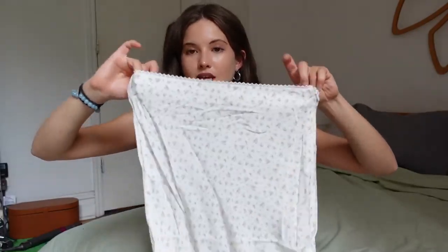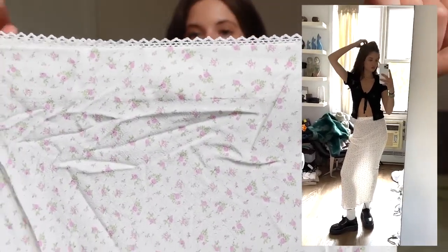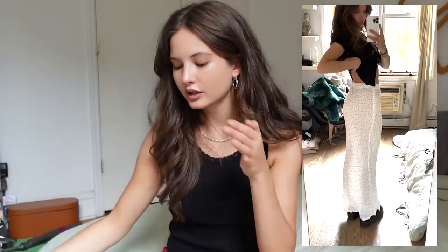Next skirt — to die for. It's giving fairy princess, little picnic, garden vibes. It's a maxi skirt with a floral pink and white print and it has this little trim on the waistline. So cute — I love this so much. I don't really have anything like this in my closet either so it's going to be an amazing addition.